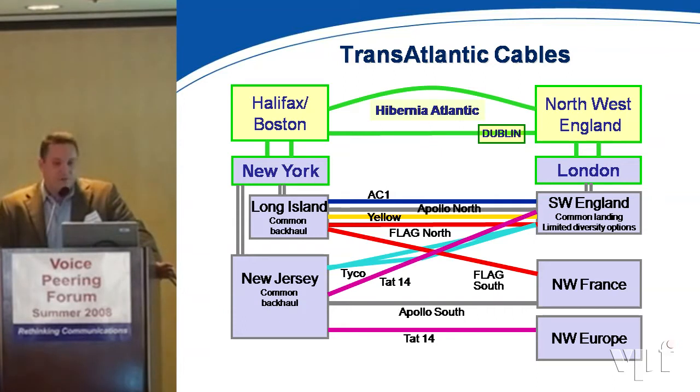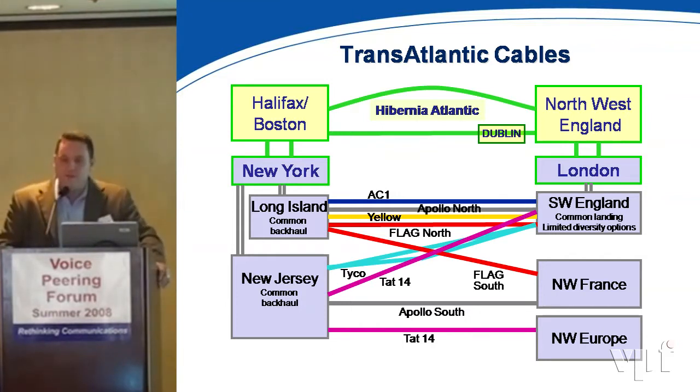This is a marketing slide we use at Hibernia. It shows the 12 cables today that connect the U.S. over into Europe. As you can see, there are 12 cables, 24 landing stations, and 15 of the cables all land on common backhaul routes, whether it be Long Island, New Jersey, or Southwest England.